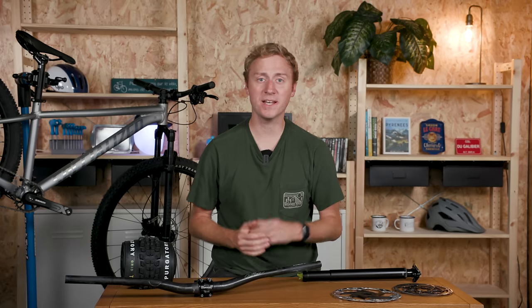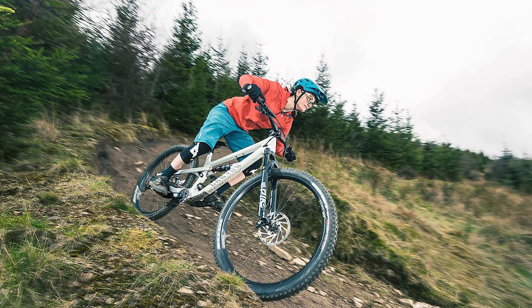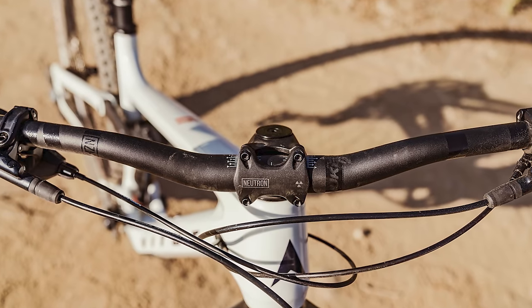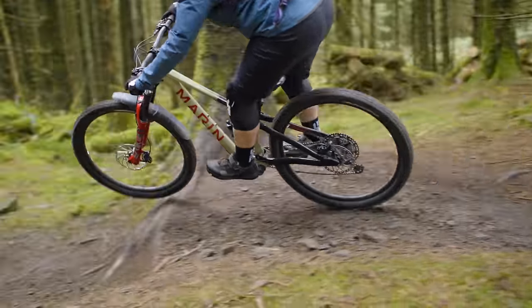Feeling comfortable on the bike is a must when you're committing to big moves on the trail. Changing up your cockpit is an easy way to boost your confidence, control and comfort. Thankfully, most bikes these days come with wider handlebars and short stems. Even so, if you're prepared to get the allen keys out, switching things around can put you in a better position to attack the trail.